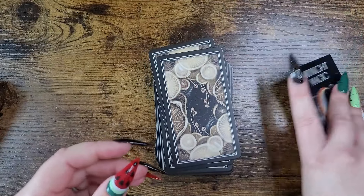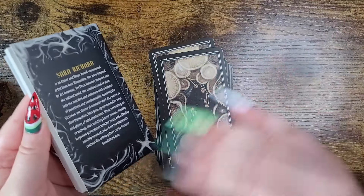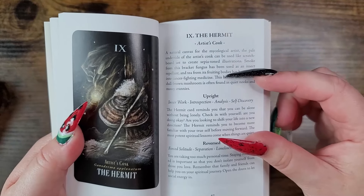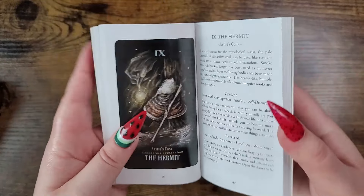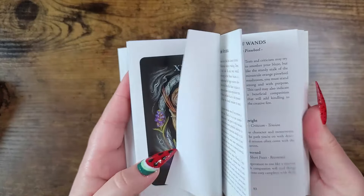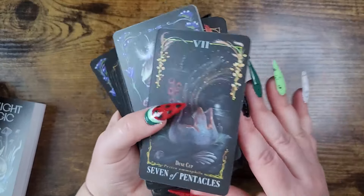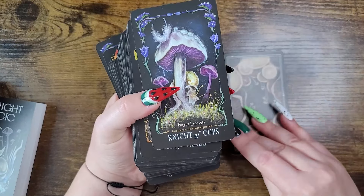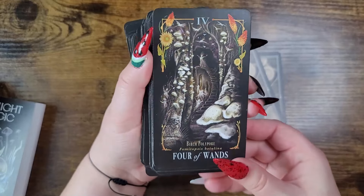If you want to see any of these decks in full, search my channel and it'll come up. In the guidebook, you can read about the mushroom, then get upright keywords and a blurb, as well as reversed keywords and a blurb. It tells you about the mushroom and why it was chosen for that particular card energy, which is fantastic. Each card features a unique different mushroom — some have little scenes, some don't — but it's incredibly magical.